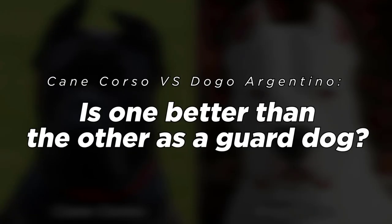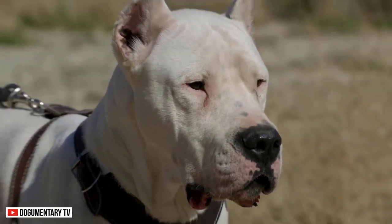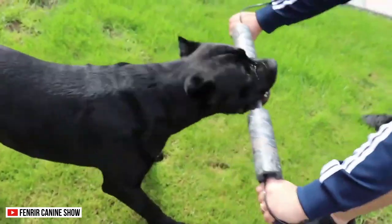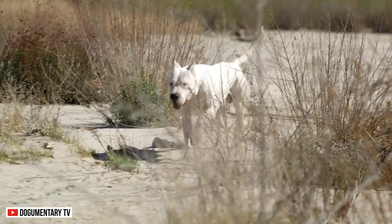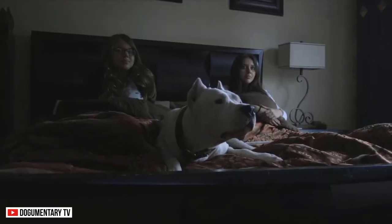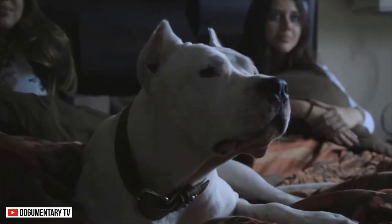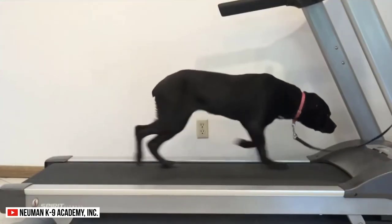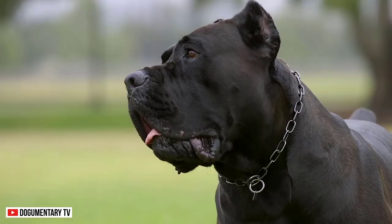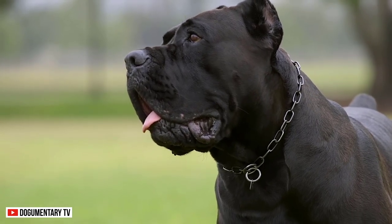Is one better than the other as a guard dog? The Cane Corso and the Dogo Argentino are serious dog breeds for serious owners. They are two of the most powerful and athletic dogs that work well with responsible handlers. These breeds can be fierce hunters and protectors of homes and families. With a strong prey drive, they need consistent exercise to ensure their mental health.